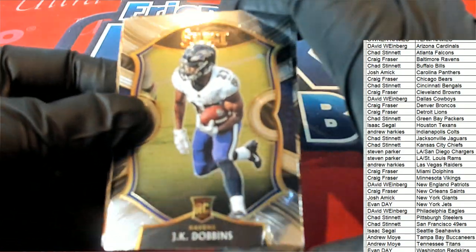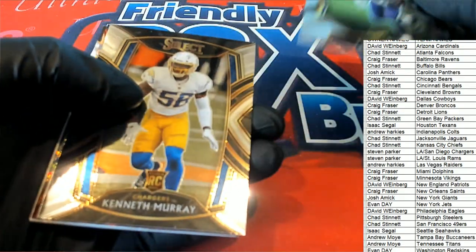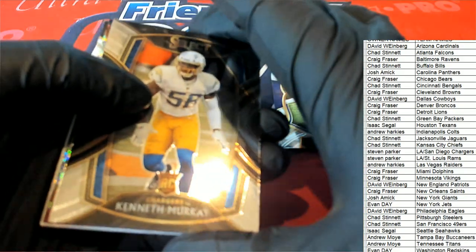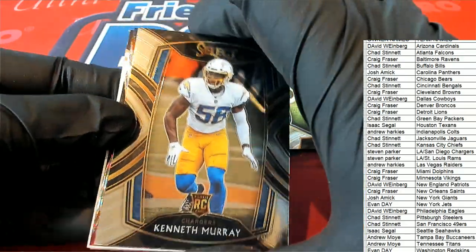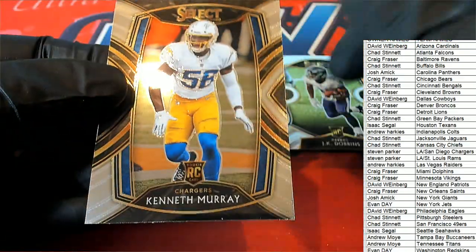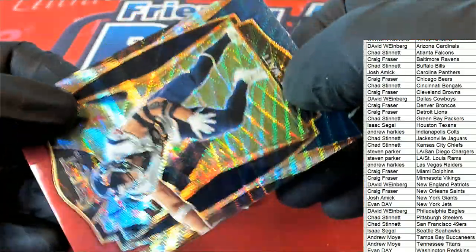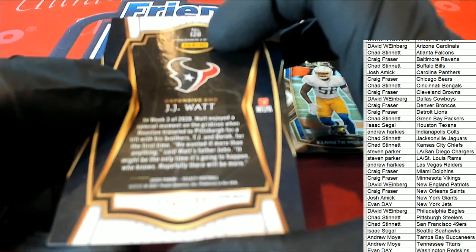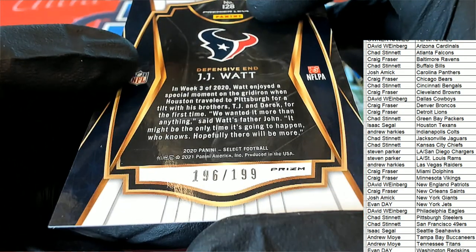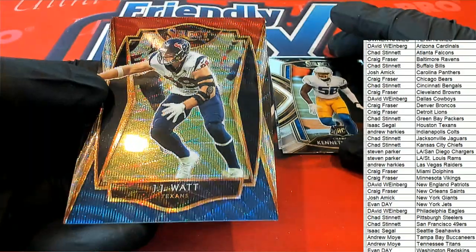JK Dobbins rookie — it's a Concourse rookie card. Very nice. Kenneth Murray, Chargers rookie — Concourse, or is this Club Level? I think this might be Club Level. It is Club Level — a nice Kenneth Murray here. And here is a TJ Watt, 196 of 199 — very very nice. Houston Texans, Isaac pulls that one down.